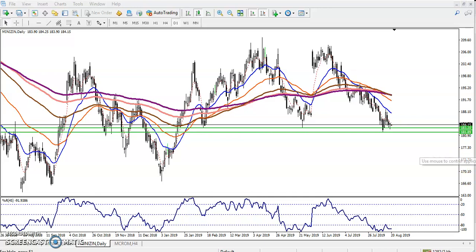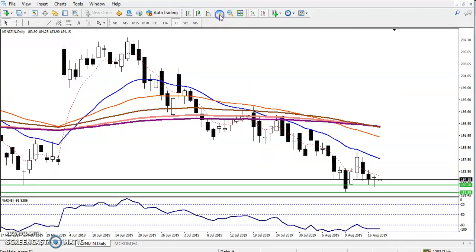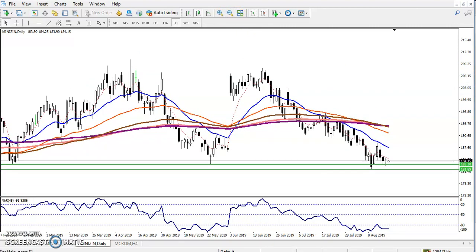Now if you look at the daily chart, zinc is trying to create a double bottom. You can see the double bottom forming here and here. Yesterday we also saw a pin bar forming, and this pin bar is forming above the supporting line. That is why I'm looking for a buy entry above this pin bar.